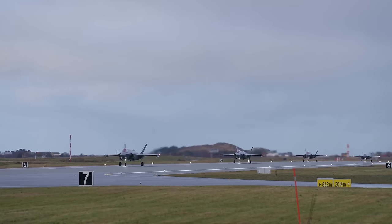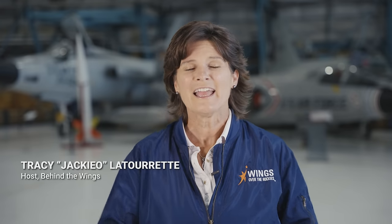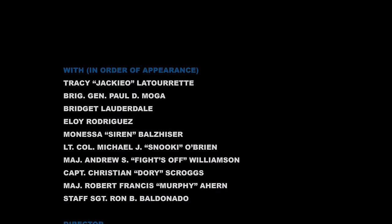It was so inspiring to learn about the incredible technology behind the F-35 and how it will protect our country and our allies. From all of us here at Wings Over the Rockies Air and Space Museum, we're looking forward to taking you on more adventures exploring aviation on our planet and beyond. See you next time on Behind the Wings.